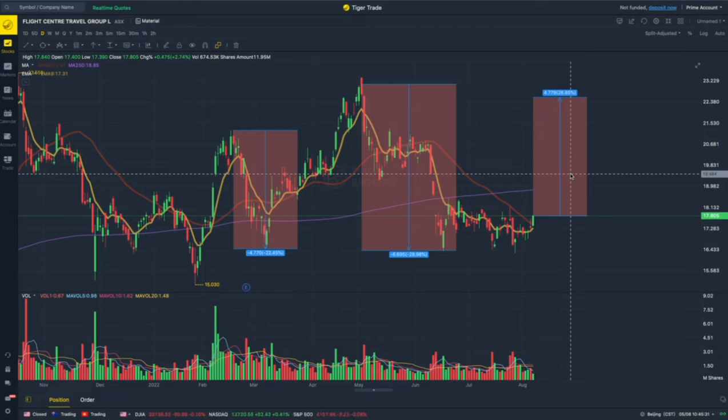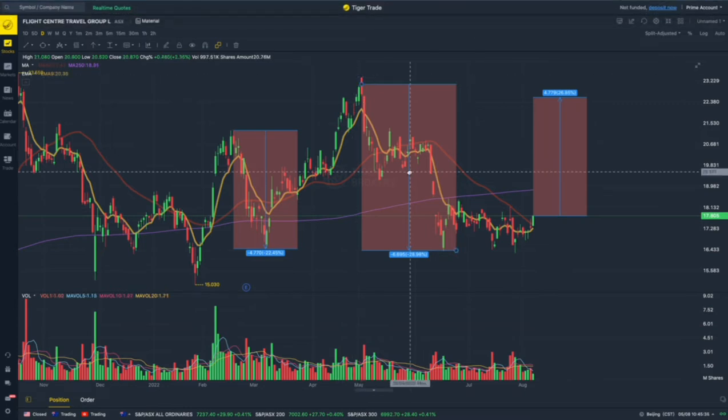The CPI numbers are exactly what's going to drive those stocks up or down. If the CPI numbers are good or in line with expectations — confirming that inflation is peaking — we're very confident we could see Flight Centre going 20 to 30% up, fulfilling our BGS 20 strategy which aims for 20 to 30% within a range of one to three months.